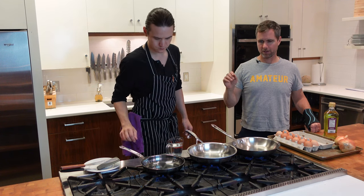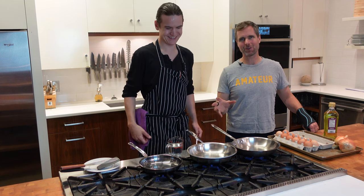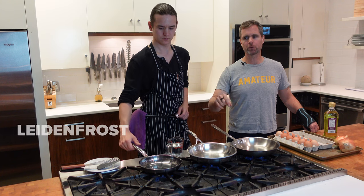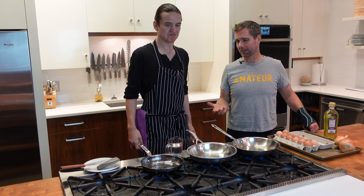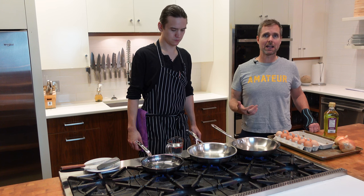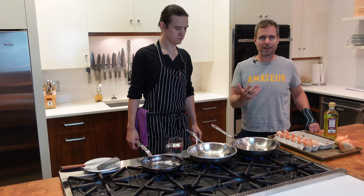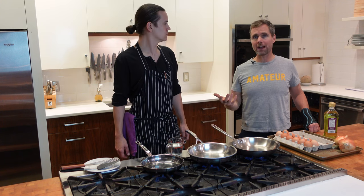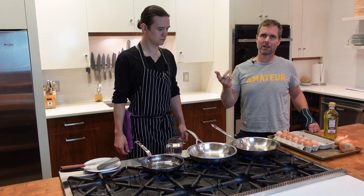We have the three pans set up. Chef Matt is working to get the right temperature — the Leidenfrost effect, where a ball of water rolls around the pan because the pan is at a perfect temperature. That's perfect for frying an egg or cooking something nonstick. You still want to use a little fat — we're using grapeseed oil today. You should get a fairly nonstick result; sometimes things slide out perfectly, and cleanup is very minimal.